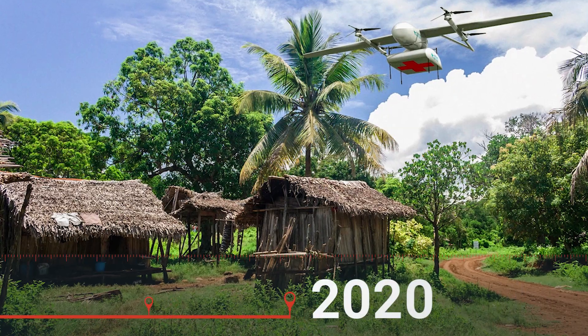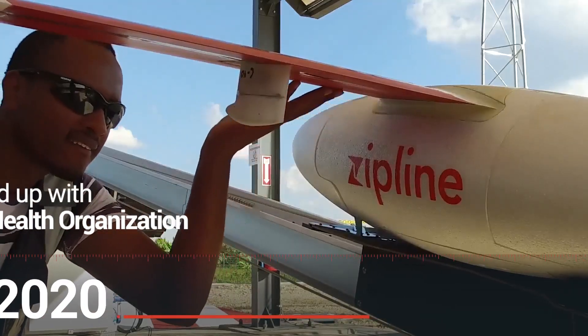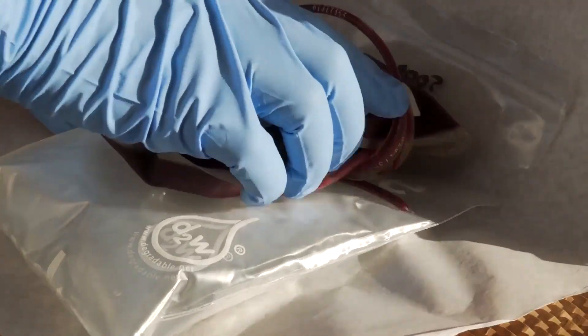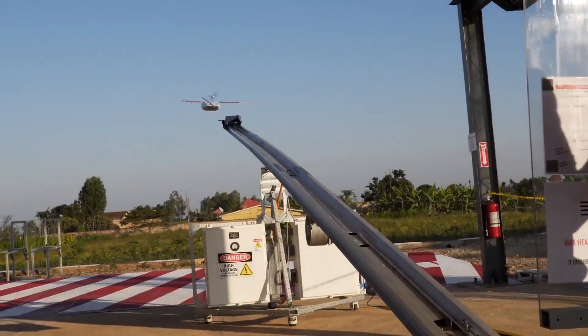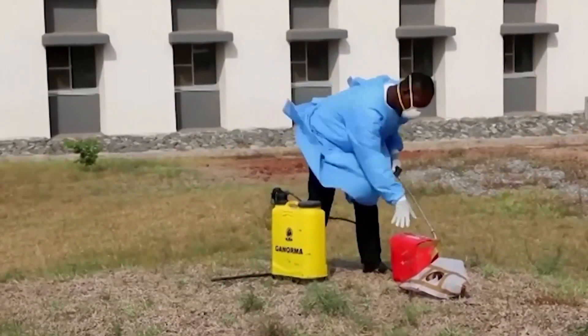In 2020, we teamed up with the World Health Organization, Ghana Flying Labs, and Zipline to carry out drone deliveries of patient samples in northern Ghana. The purpose of this project was to begin catalyzing the World Health Organization's adoption of drone delivery networks.